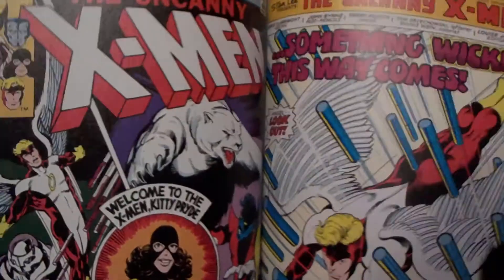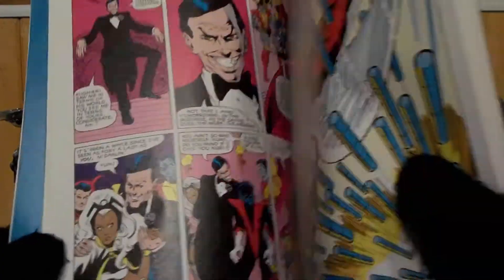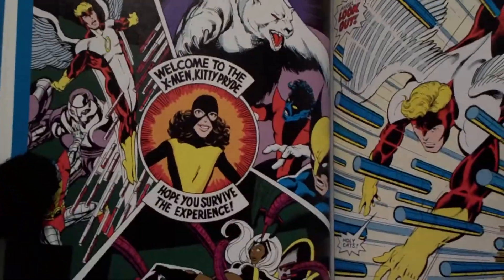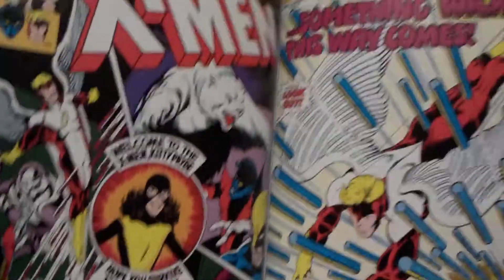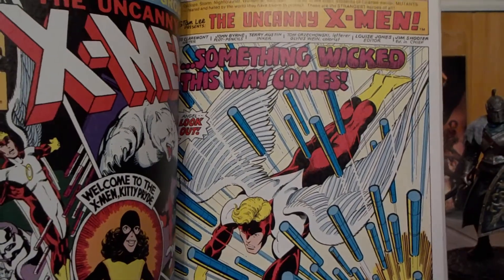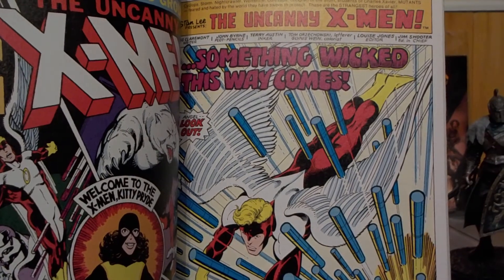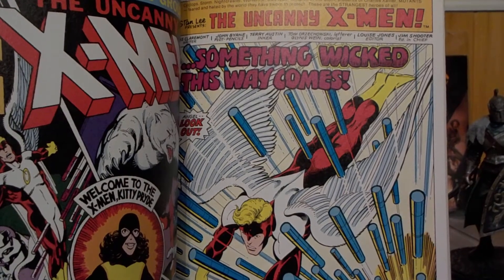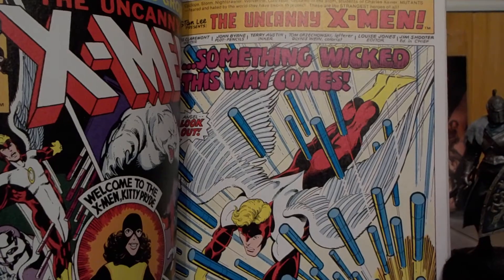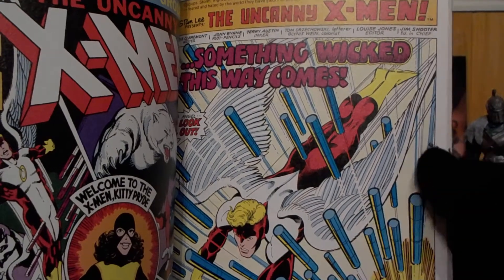This is also the issue where Kitty Pryde joins the team — you see her in costume. This is before she became Shadowcat; her first superhero name was Sprite, which I prefer Shadowcat more. Her name's actually Catherine Pryde, but they call her Kitty Pryde.